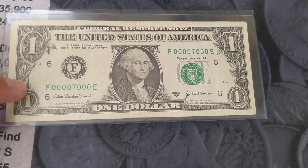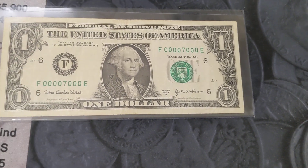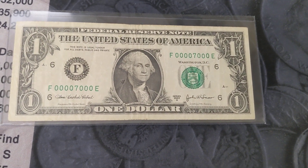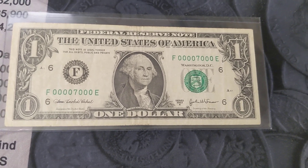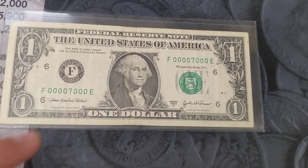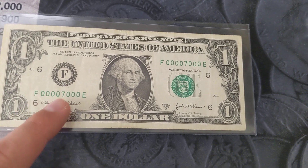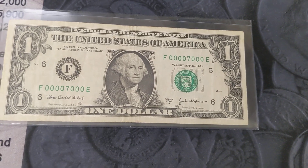Anytime you can get seven of the same number within a serial number — just seven of a kind — it does add some value to it. And when those numbers are zeros, like this, it adds a little bit more of a premium. Trailing zeros on a note are also something that's pretty desirable as well.